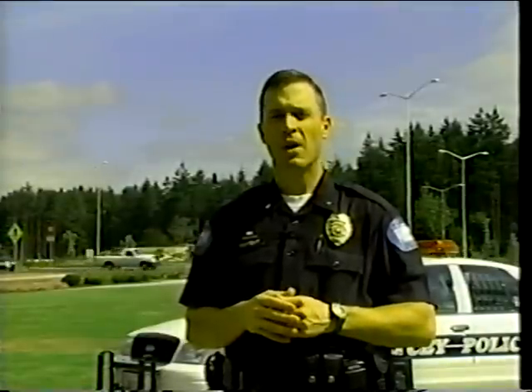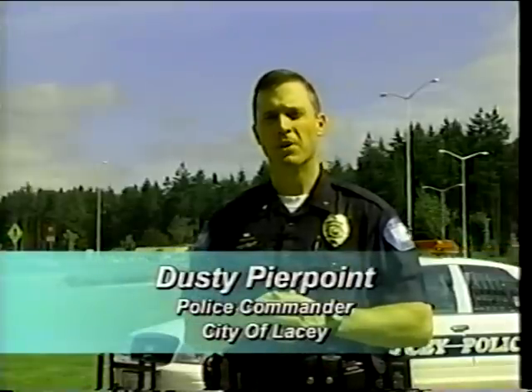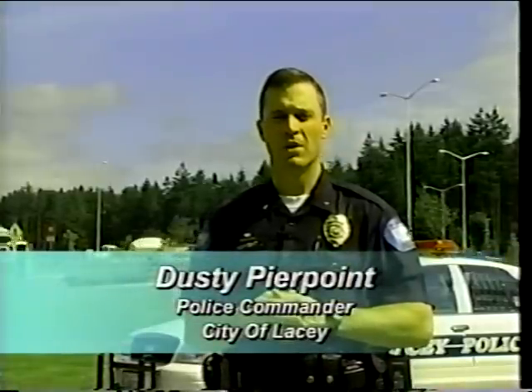In the last couple of years, communities throughout the United States have chosen to manage traffic using roundabouts. Hello, I'm Dusty Pierpoint of the Lacey Police Department. I would like to take this opportunity to introduce a transportation concept that might be new to some.